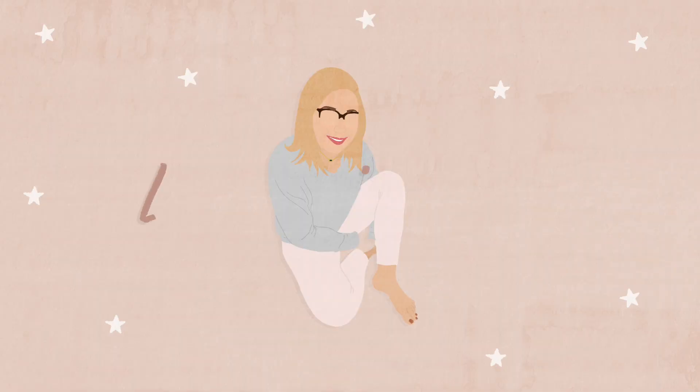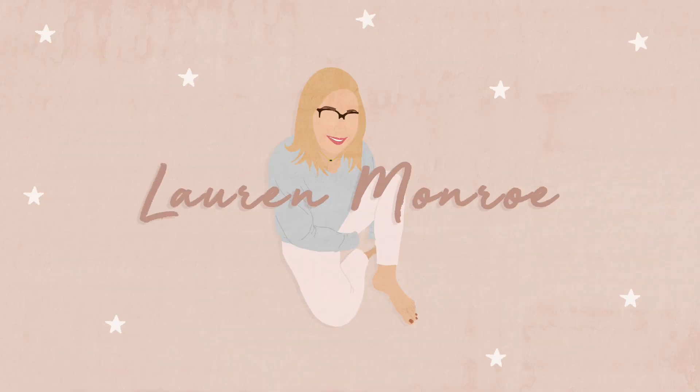Hey guys, welcome back to my channel. This is obviously a different location than I've ever filmed any of my videos in, and that is because it is currently 7 o'clock and Charles is asleep, so I'm currently in the basement. This is also where the cats basically spend all of their time, so that's why there's cats beside me — and that's Milo's tail.